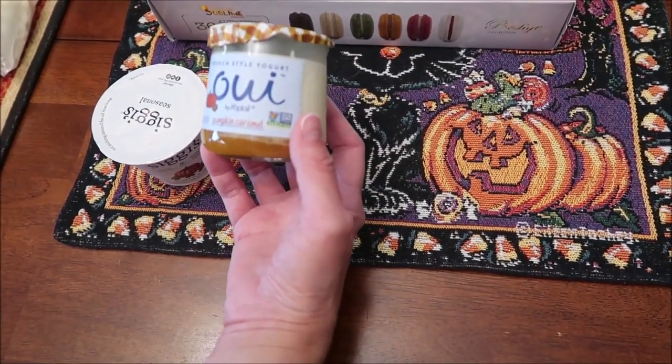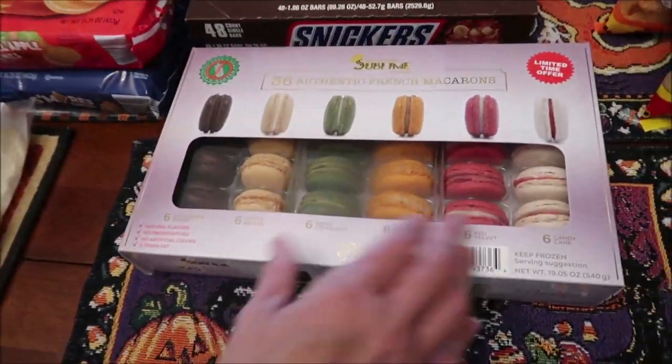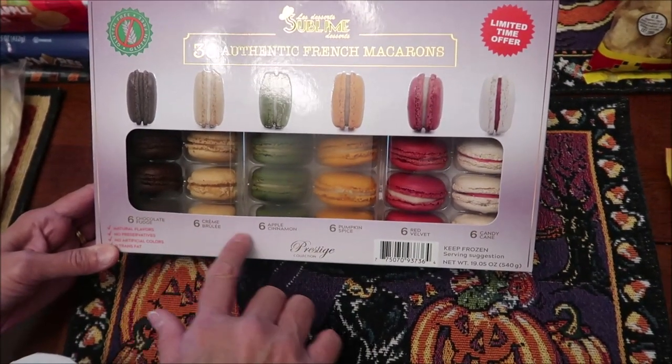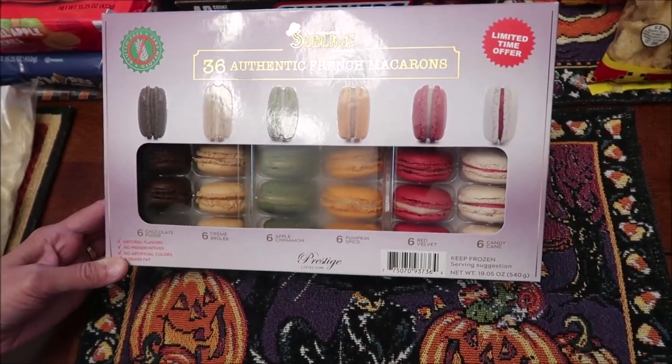Also at Meijer I bought the Siggi's pumpkin and spice yogurt, and we also picked up Yoplait pumpkin caramel yogurt. At Sam's Club we went back and I bought the Sublime 36 authentic French macaroons — you get chocolate fudge, crème brûlée, apple cinnamon, pumpkin spice, red velvet, and candy cane.